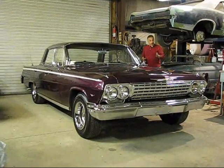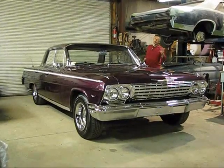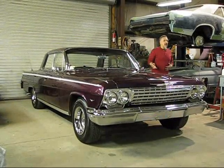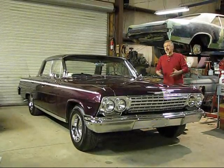Dual exhaust - I believe they look like welded Flowmasters under there. Original X-frame is under the car. Floors nice, trunk nice, under the hood nice. Detailed very nicely. Chrome valve covers, chrome air cleaner, chrome pulley on the power steering pump, chrome alternator, chrome brackets. Brand new radiator.